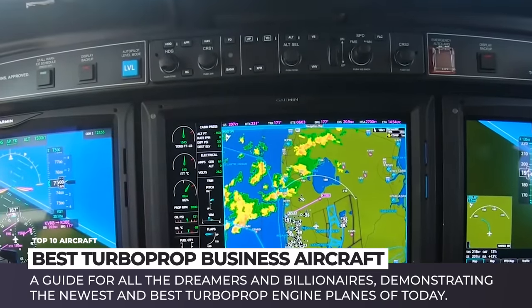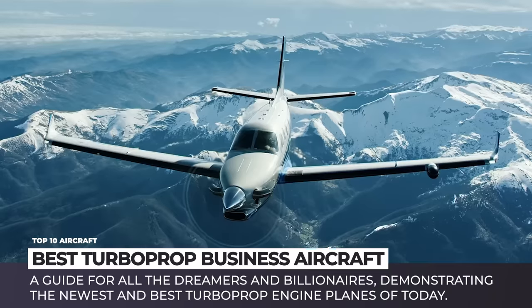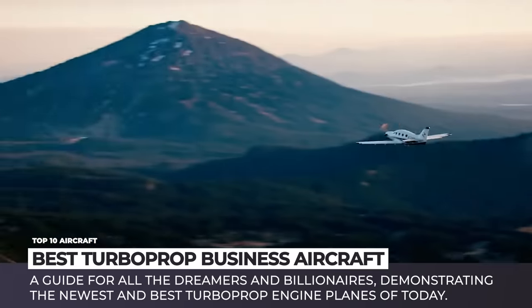In this episode, we'll be showing a buying guide for all the dreamers and billionaires of this world, demonstrating the newest and the best turboprop engine planes of today.